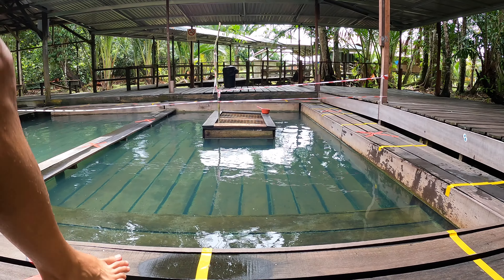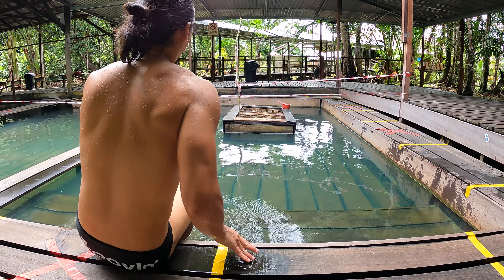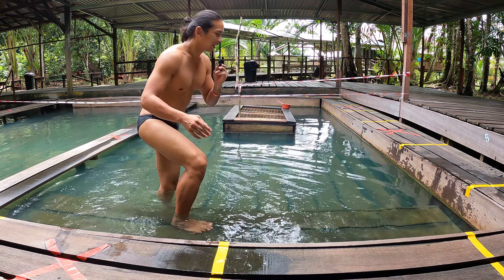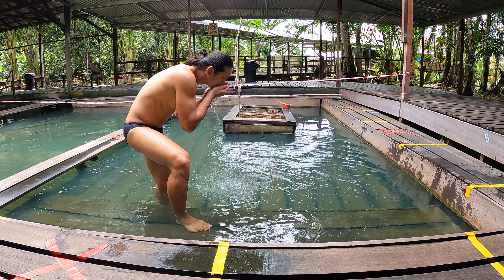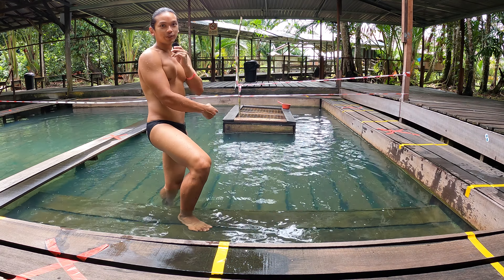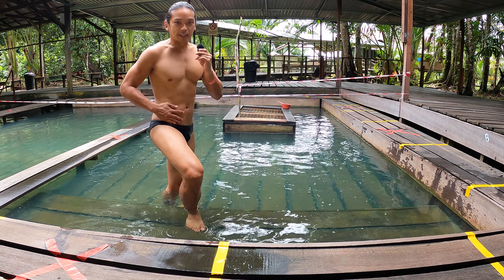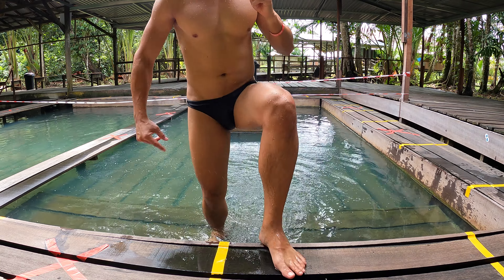I wonder if the water is hotter over here. I think it has lots of algae inside. It's got more smell in this water — maybe the source of the spring water comes from here. I've been soaking and my body still feels okay.